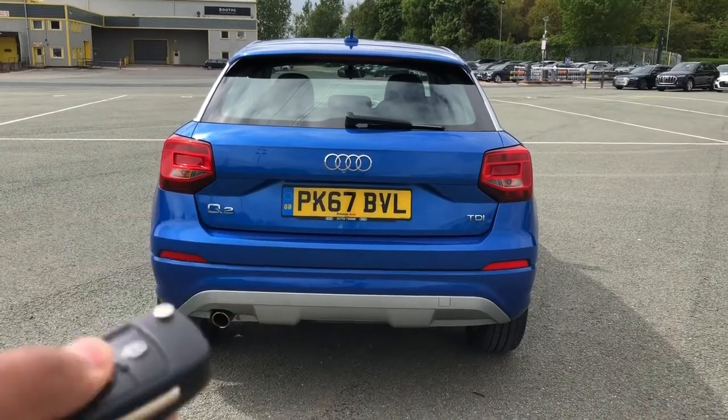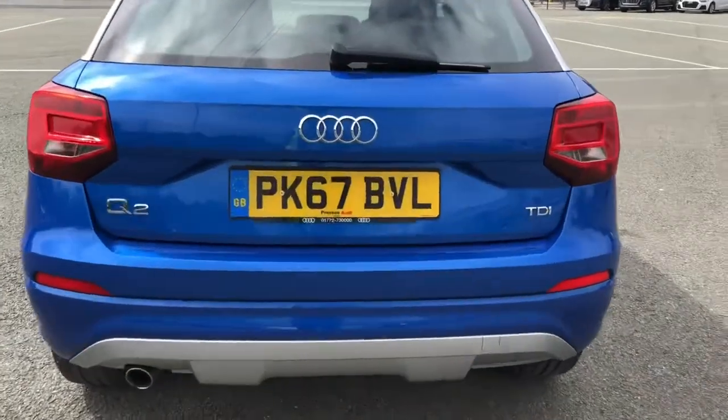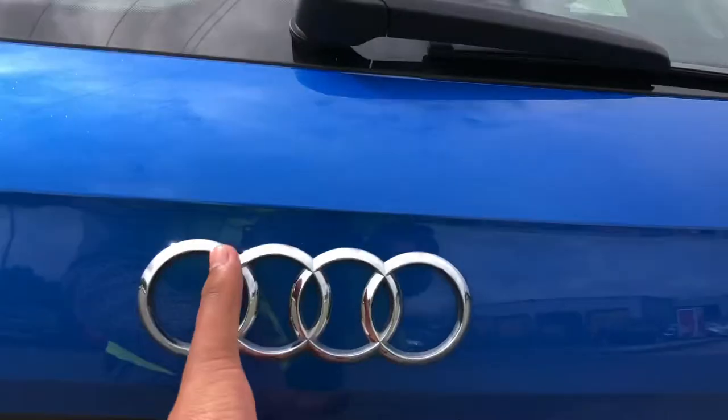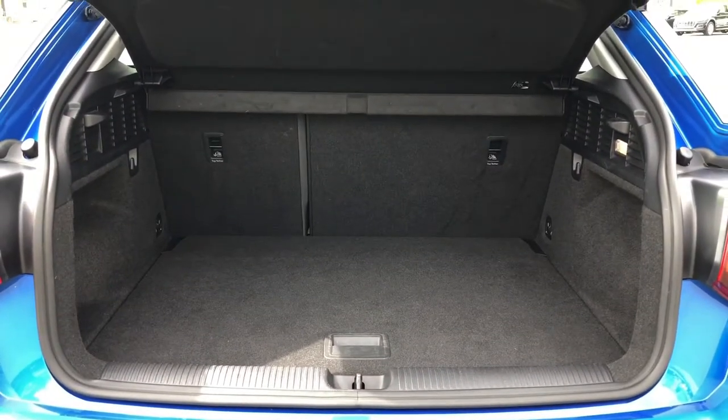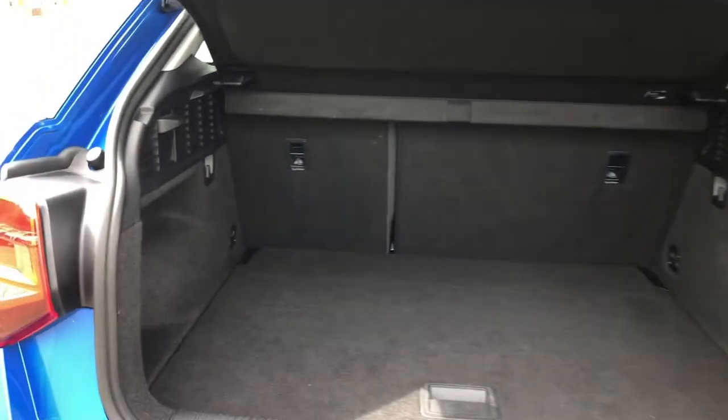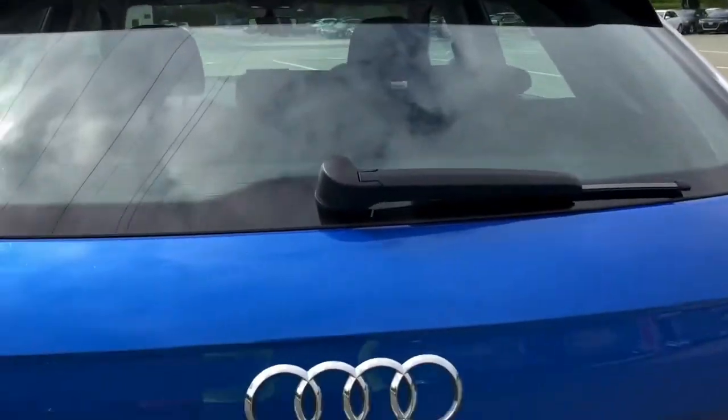To access the boot, just hold down the button on the key, or use the soft release on the hatch. For a quite nimble SUV, this has a spacious boot with 405 litres of space, or the equivalent of 10 carry-on cases. Sliding in your shopping, or even a pushchair, should be really easy. Folding down the rear seats means you can add in those larger and longer items, such as flat-pack furniture or even golf clubs. And once you've loaded everything, just pull down to close.